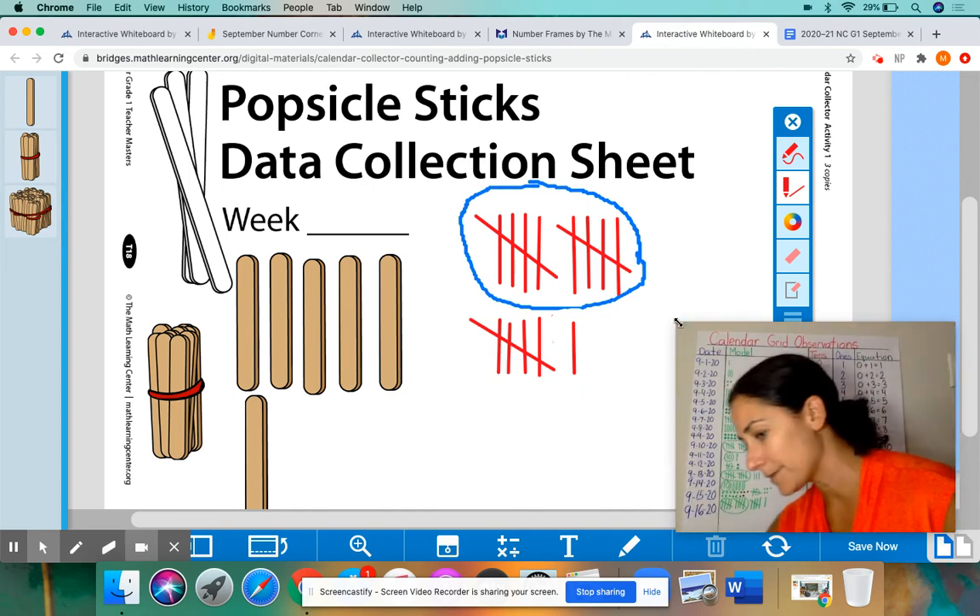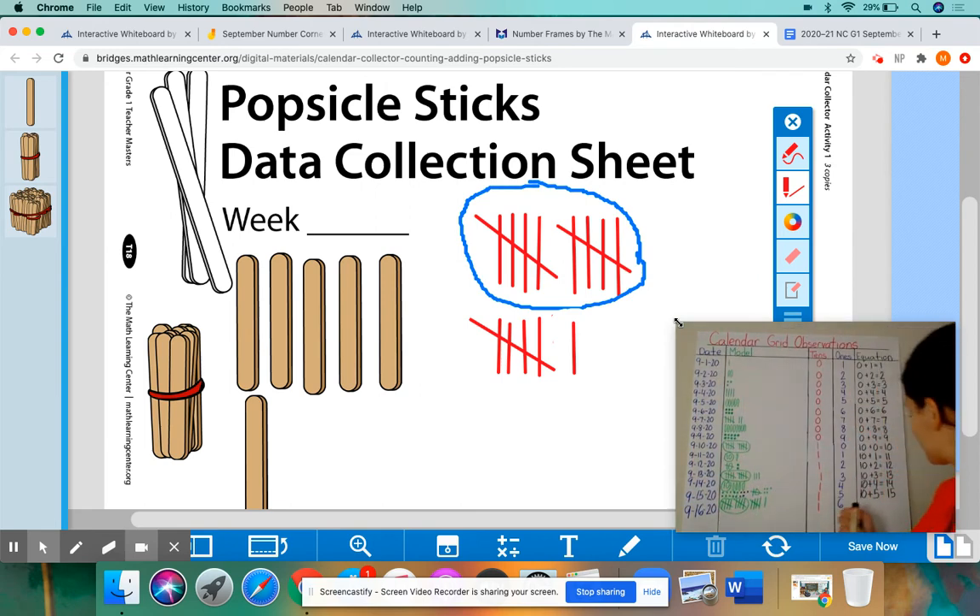Let me put this up here on our observation chart. All right, thank goodness we're done with the markers. Ten — we have our group of ten, our bundle of ten, plus the six left over equals sixteen.